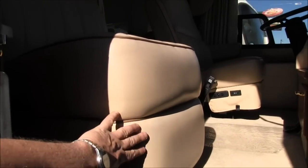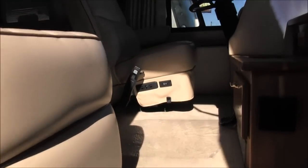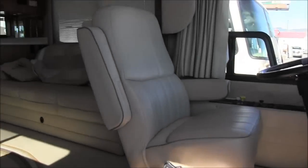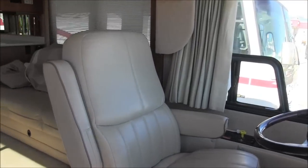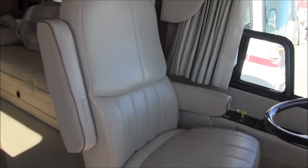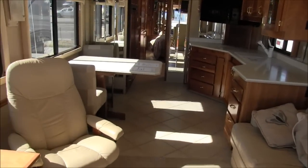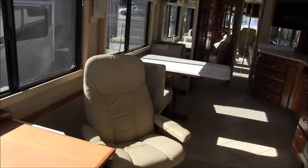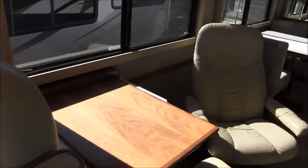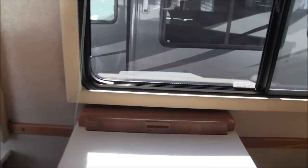Coming inside — on the passenger seat, this is a footstool that actually kicks out. Definitely wanted to point that out; a customer pointed it out to me. The driver and passenger chairs are just beautiful. Inside there's a jackknife sofa, a Euro recliner across from that, and a nice little desk that goes up and tucks away. How neat is that.